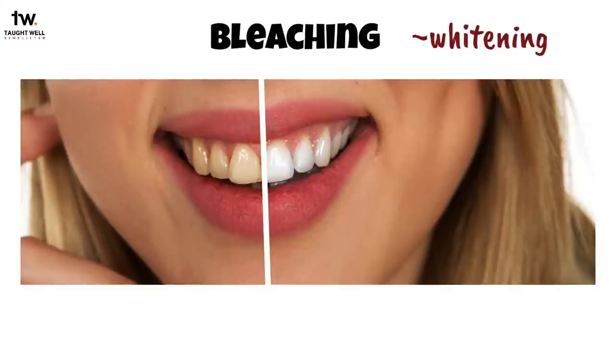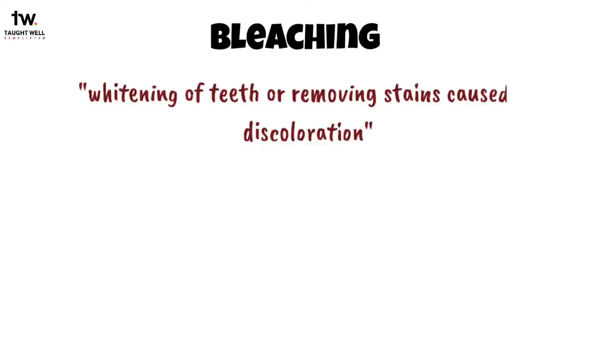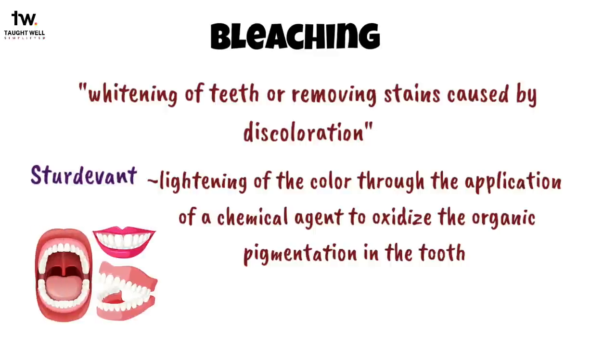In dentistry, it can be defined as the whitening of teeth or removing the stains caused by discoloration. According to Sturdivant, it is the lightening of the color of the tooth through the application of a chemical agent to oxidize the organic pigmentation in the tooth.